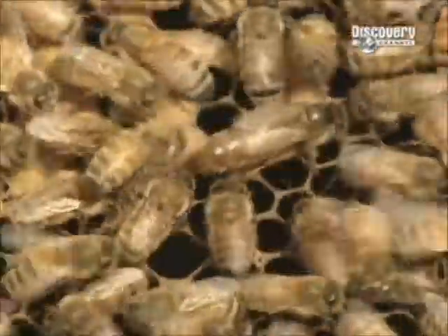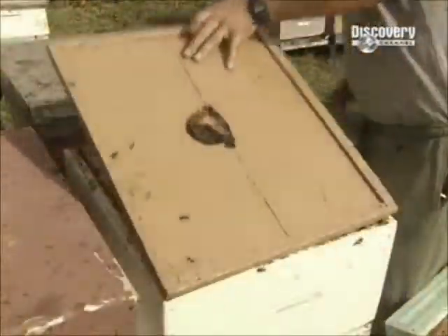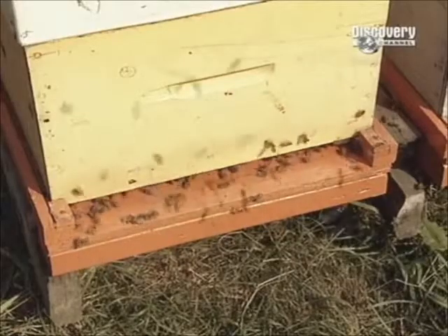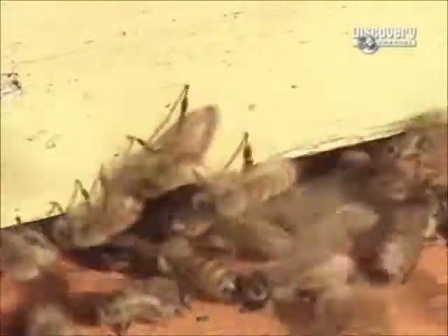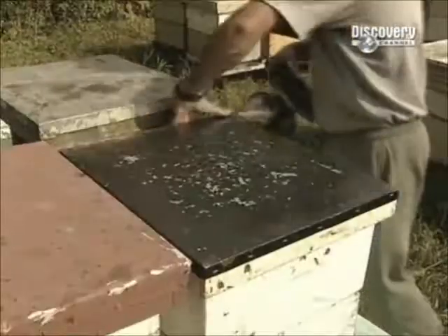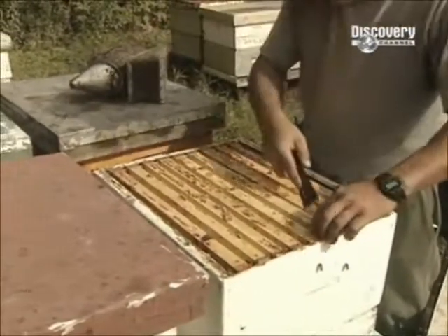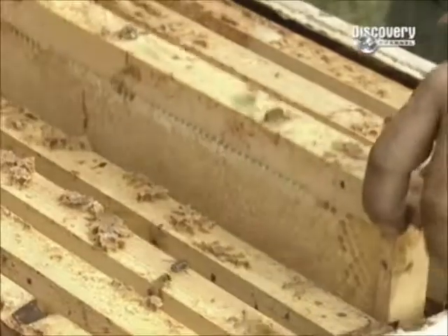The queen bee lays up to 2,000 eggs per day, creating the workforce needed to feed and protect the colony. But the beekeeper tricks the colony's defenders. He replaces the hive's cover with a device called a bee escape, which smells like cherries. Bees dislike the scent, so most fly to the bottom sections of the hive. Another warning spray, and the beekeeper removes the bee escape. Now he can escape with the honeycombs.